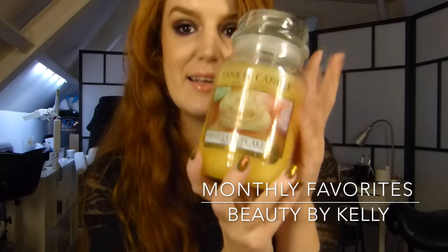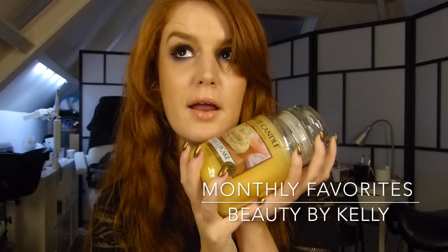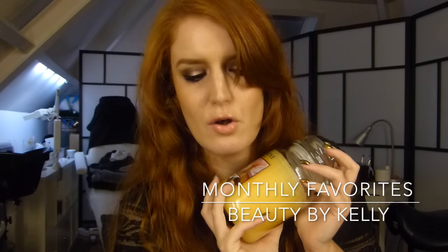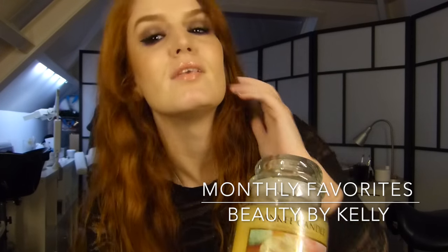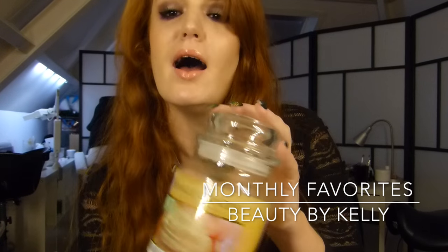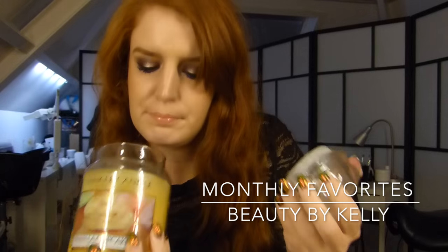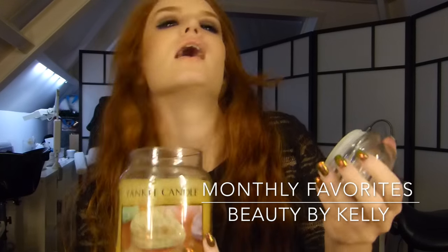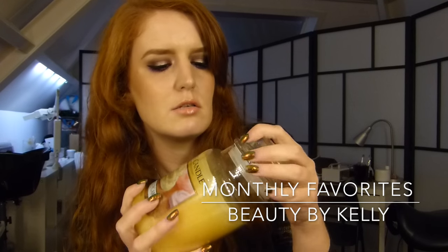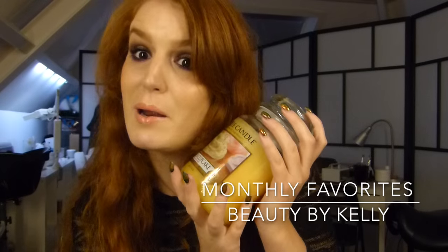I also really like this candle. I've had Christmas Cookie for a long time, but that's a Christmas smell so I can't use it in September, October, or November. So I got this Yankee Candle in Vanilla Cupcake and it really smells like vanilla cupcakes. I really like the scent of vanilla — I got this one on the Stena Line cruise when I was going to London with my mom last month.